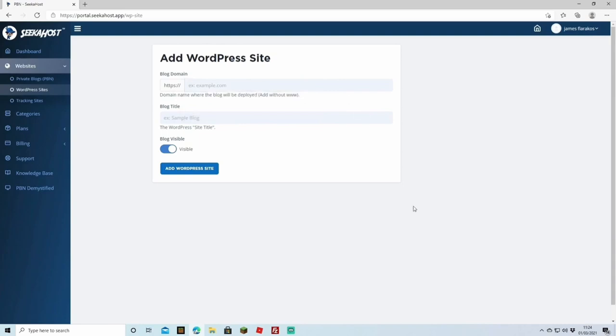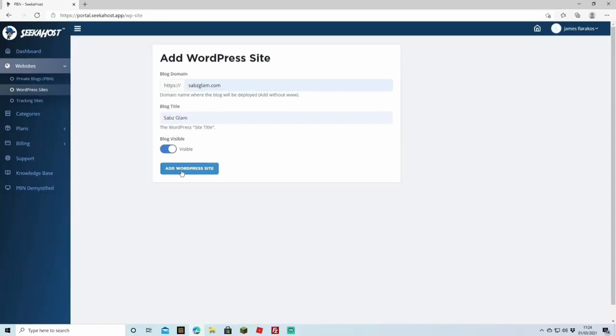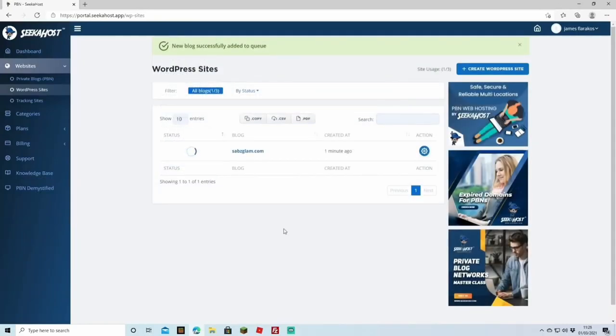Click 'Create WordPress Site' in the top right of the page and type in the domain you purchased. One thing to mention: they will be integrating domain purchase into the app itself in the near future, so you won't have to buy it separately. For now, put in the domain you just purchased and add a title — I'm putting 'Sabs Glam'. Hit 'Add WordPress Site'. The new blog has been added to the queue and it'll take a little bit to upload.